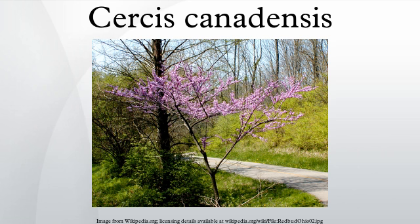Cultivation. Cercis canadensis is grown in parks and gardens, with several cultivars being available. The cultivar 'Forest Pansy', with purple leaves, has gained the Royal Horticultural Society's Award of Garden Merit.